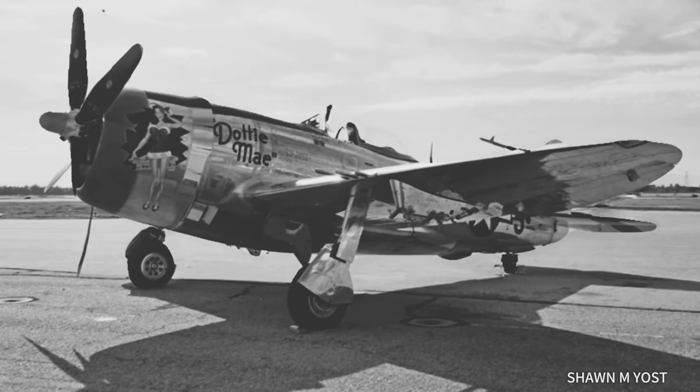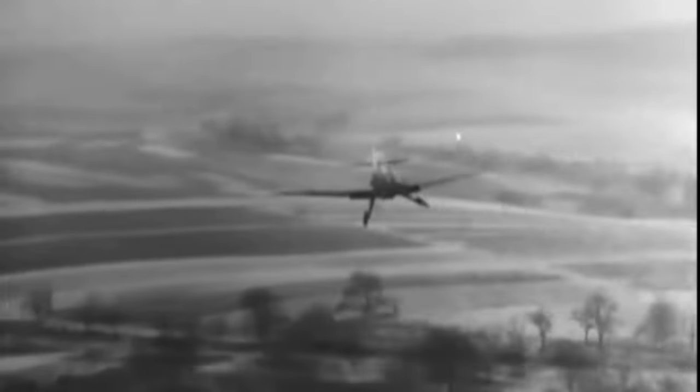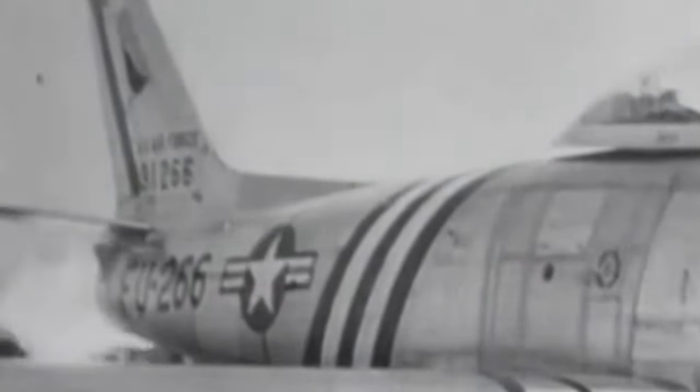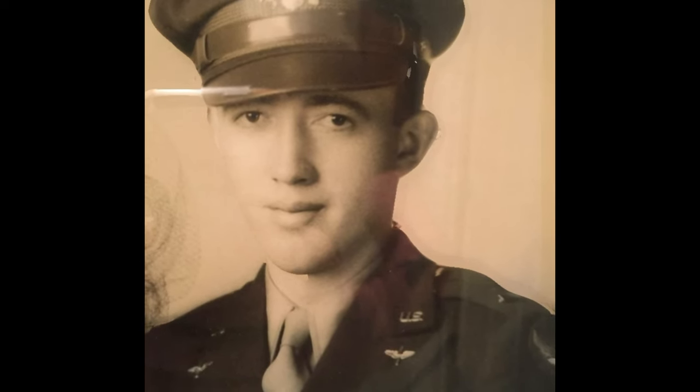This is Dottie Mae. She was also a fighter in World War II. It turns out that Dottie Mae is one of the planes my grandfather flew during the war. He continued to fight in the Korean War and in Vietnam. He retired a lieutenant colonel and sadly passed away in the 1980s from cancer caused by Agent Orange exposure. Here's the incredible story about how Dottie Mae was rescued and brought back to life. I can only imagine that he's smiling right now knowing that Dottie Mae is alive and well.